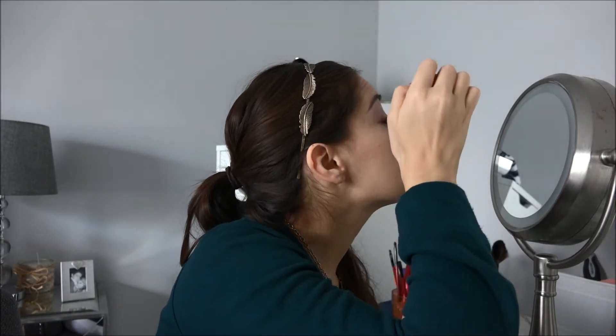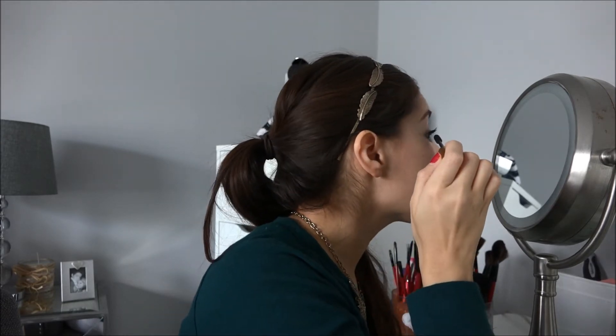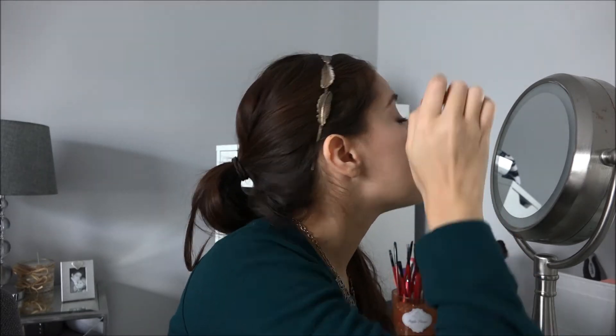I wanted you guys to see exactly how many coats it takes to get nice voluminous lashes. My favorite mascaras are Better Than Sex by Too Faced and Dior Blackout. This is one coat — you'll notice a major difference between my right and my left eye.